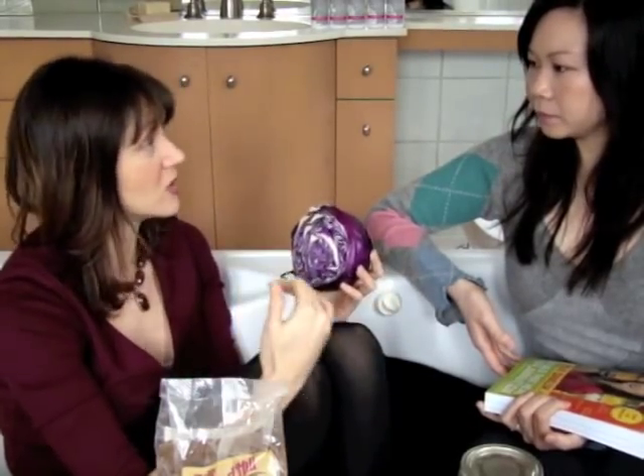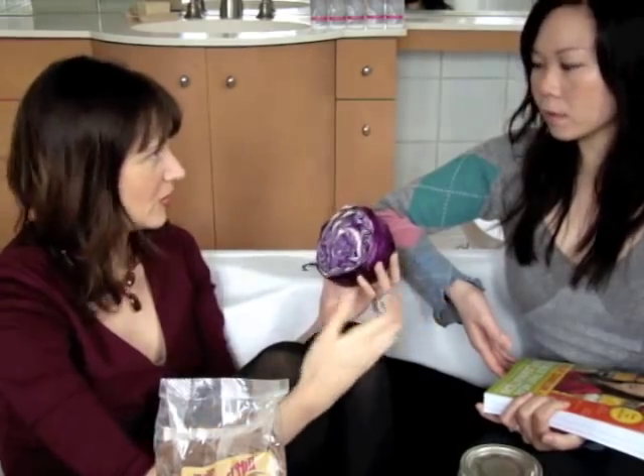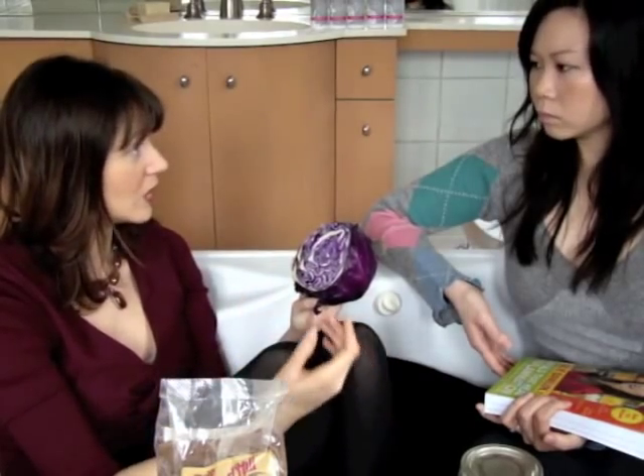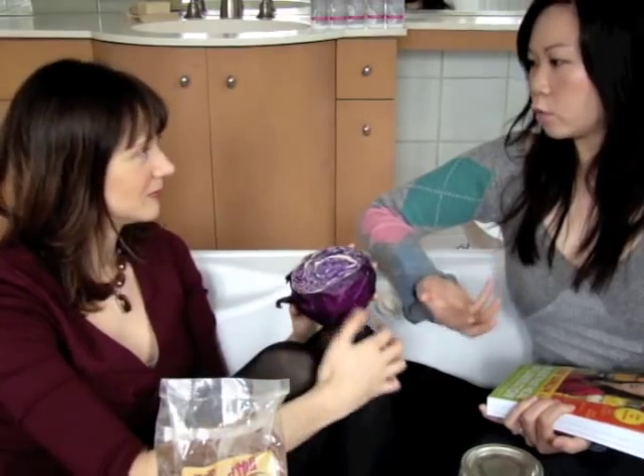A big one is cabbage. Cabbage contains indole-3-carbinol, which helps to cleanse our liver. Our liver has such a strong connection to our skin — if we cleanse the liver, our skin brightens. I love purple cabbage especially, because it has all those extra wonderful phytonutrients like resveratrol and quercetin. And keep in mind that it's very hormonally balancing, because our skin is really a reflection of how our hormones are doing. The liver is also so fundamental in that hormonal balance as well.